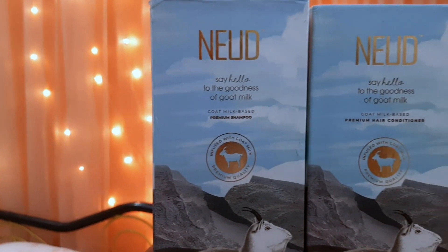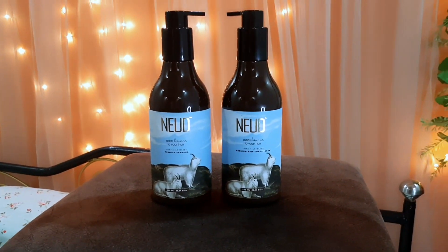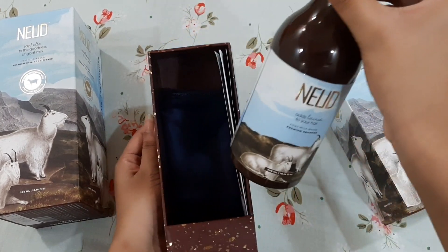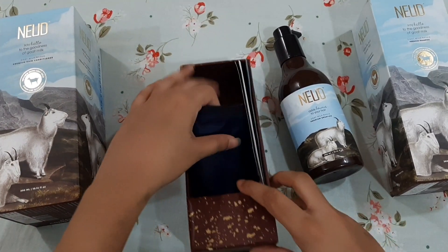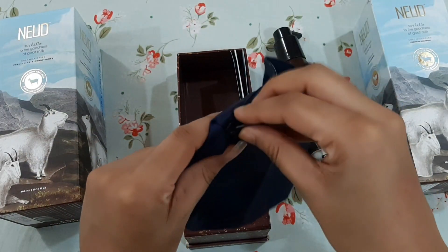I'm going to review the Nude Goat Milk Based Premium Shampoo and Conditioner. First of all, let's talk about the packaging. It is very well packed — this brand pays special attention to packaging. The shampoo comes in cardboard packaging. After opening it, we get a 300ml pump bottle. We also get a waterproof pouch, which makes it easy to store and travel with.